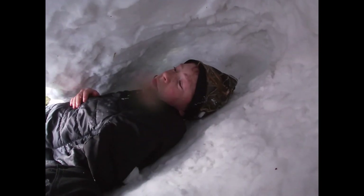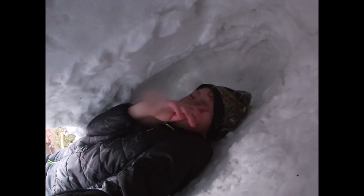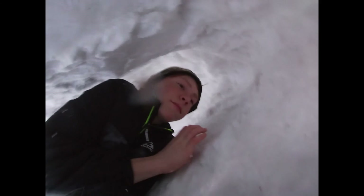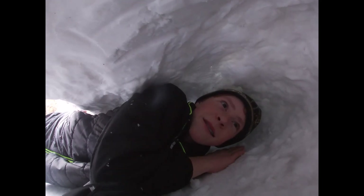Alright guys, well it's about an hour later. This is mostly done. I could dig it out a little more — I definitely could dig it out some more. I just want to move back a little bit here. Anyway, got it all dug out. We're inside now.